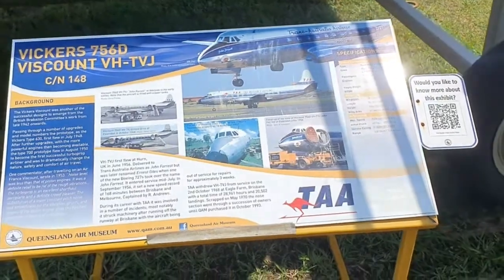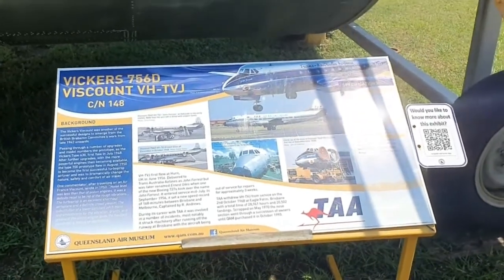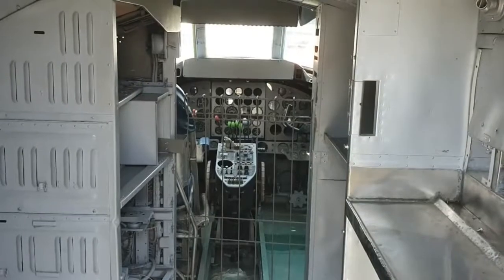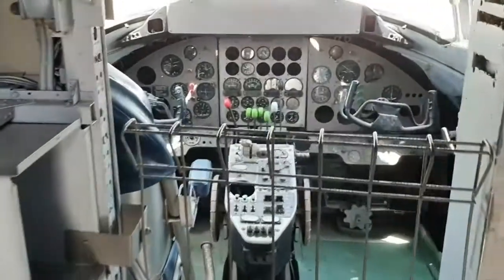There's a blast from the past — TAA, Trans Australian Airlines, up before Qantas. There was TAA. Let's check out the cockpit in here — pretty snug.